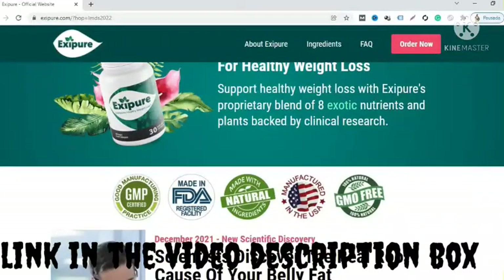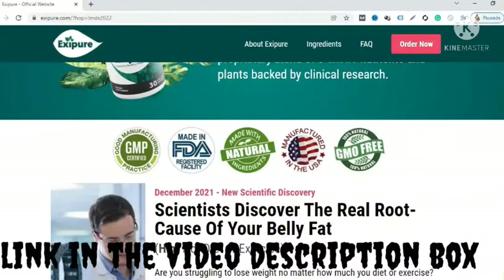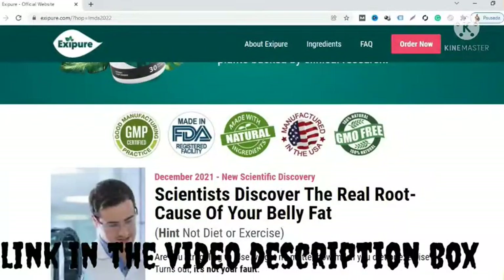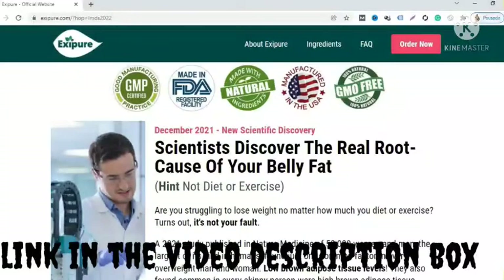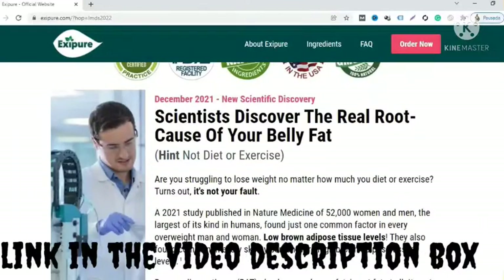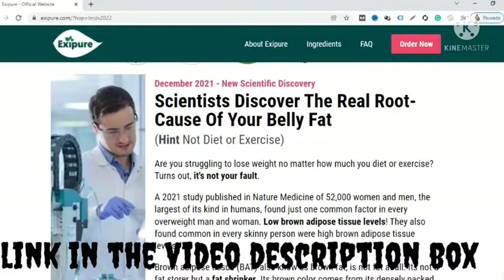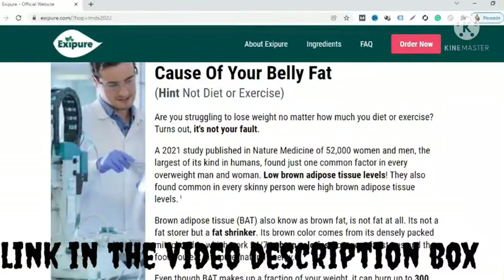It is the powerful and natural weight management solution based on a healthy blend of herbs and clinically approved substances. Exifor is the combination of eight powerful nutrients and plants that are clinically approved to aid weight loss without causing side effects. The supplement focuses on enhancing the brown adipose tissues across the body, which is responsible for weight loss, and as a result, it aids you to lose weight and get slimmer quickly and efficiently.